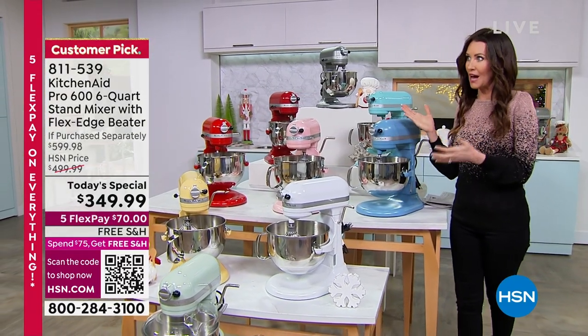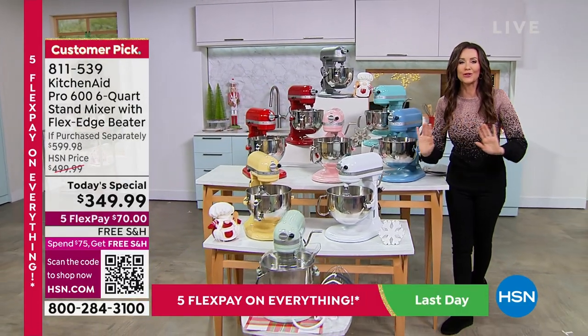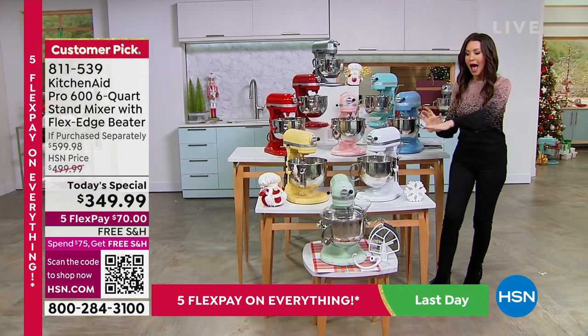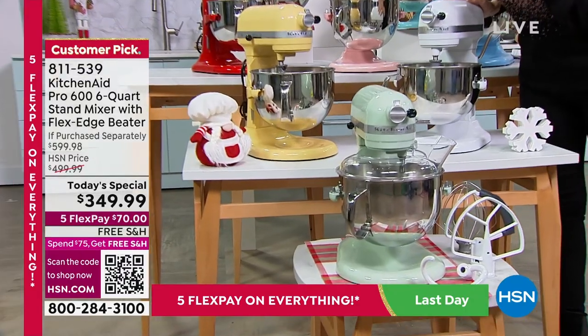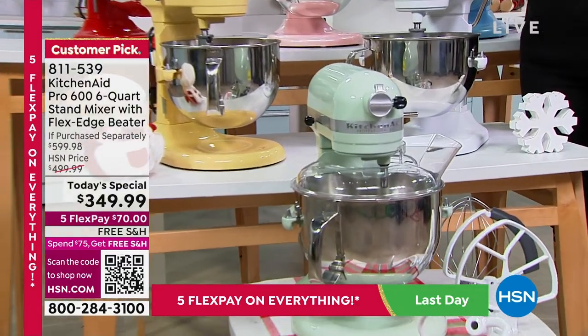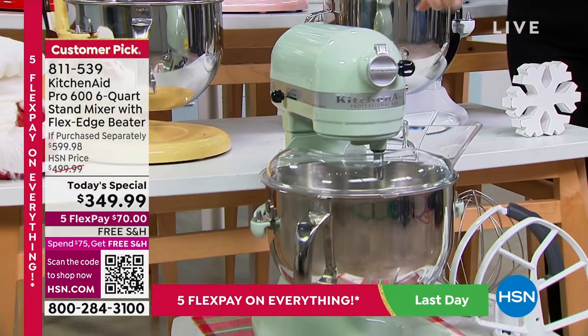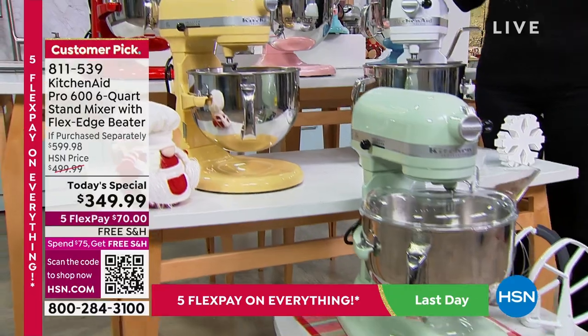But first, you've got to figure out what color you're going to use, because KitchenAid is jewelry for your home. You leave this stand mixer out on your counter — it's the first thing people see when they come into your home. Let's start here: exclusive pistachio. Is that gorgeous or what? We've only got about 210 of the pistachio. I think those will go tonight. If you're watching at midnight, you get first dibs.